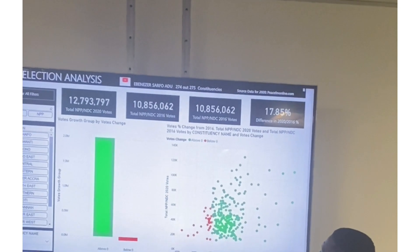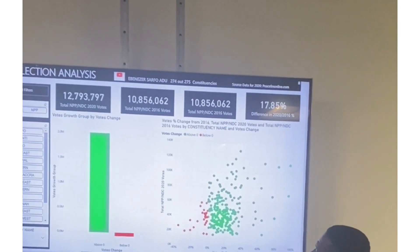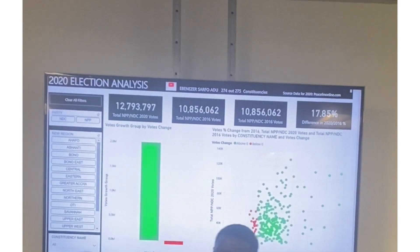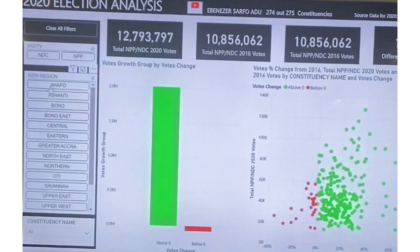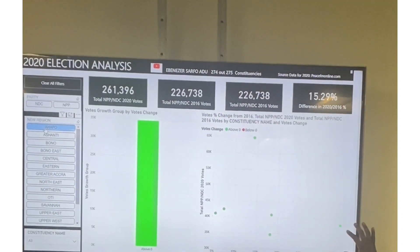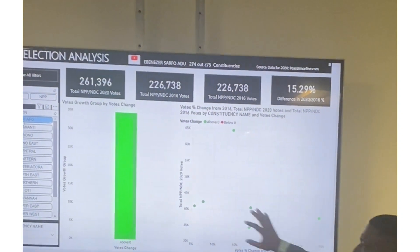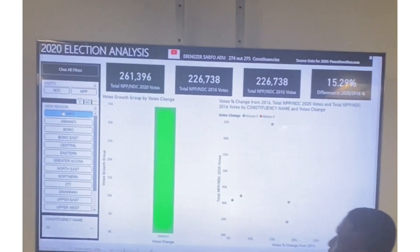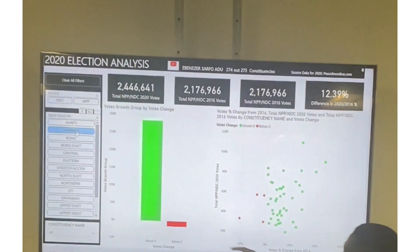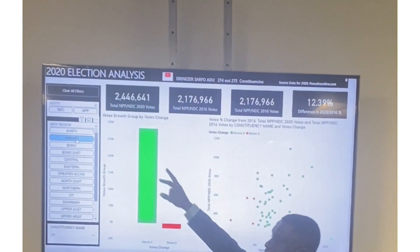Let's look at a particular region — say Ahafo. In Ahafo, all constituencies increased compared to 2016, which is why they are all green. Now let's look at Ashanti. In Ashanti, there were some decreases and some increases — you can see about four red constituencies.